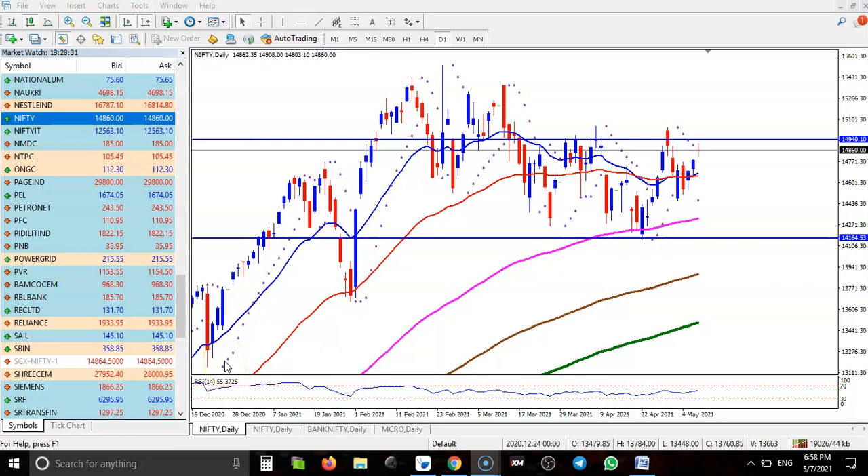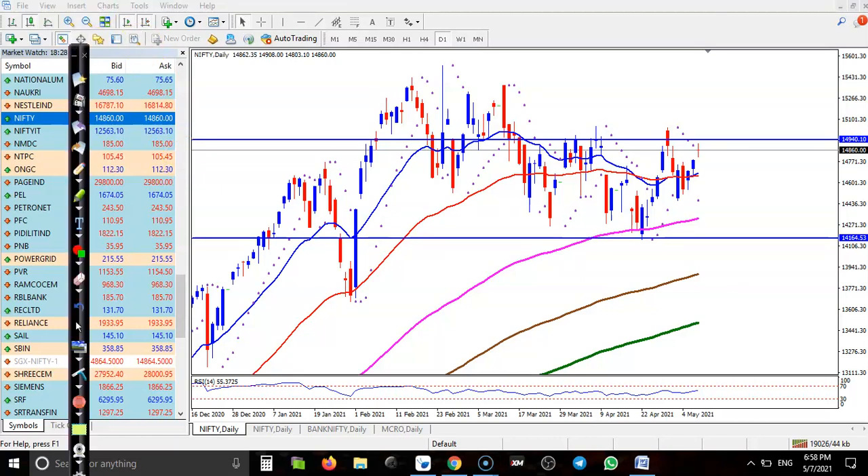This is the Nifty daily chart. I can see Nifty is still running in a sideways zone, with price exactly near the middle of this range. I'm expecting the price will stay within this range for a few days or a few months. So this is my actual range and right now price is in the middle of it.